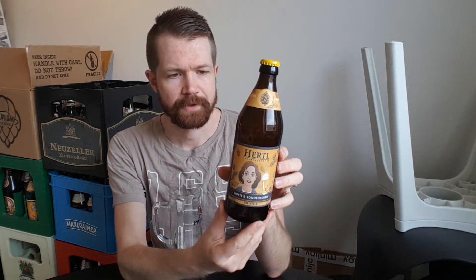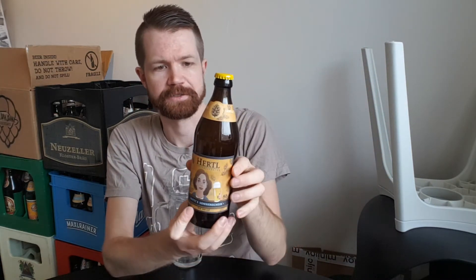The appearance of the bottle, labels, and website gives more of a craft beer look compared to the more traditional ones I usually review here on the channel. They do at least use the typical bottle shape for the region — the thicker bottle shape, not the tall one, which seems to be typical for small private breweries in this region.